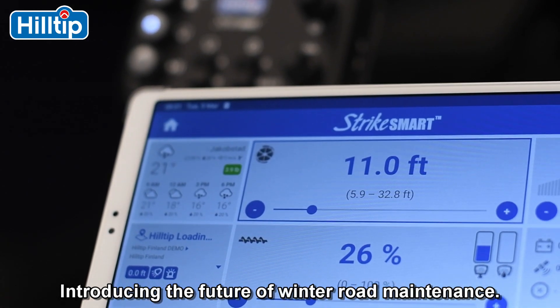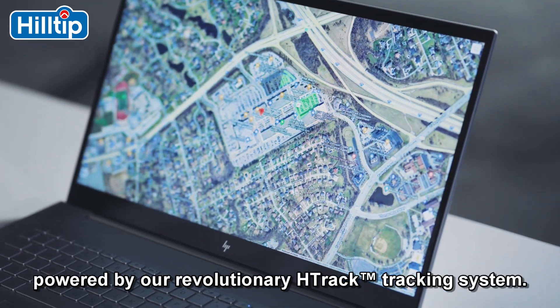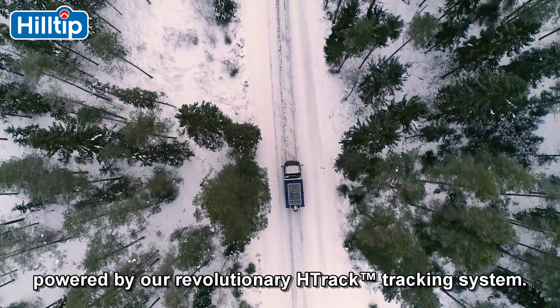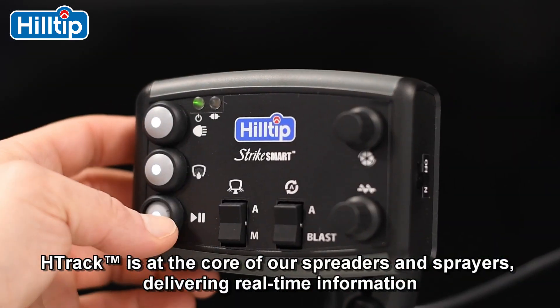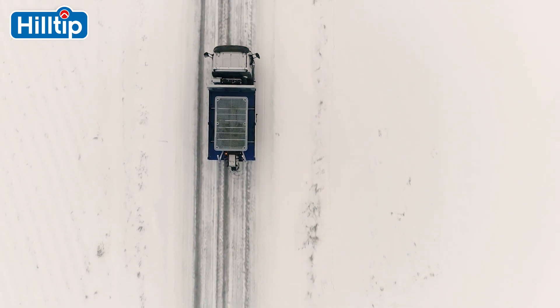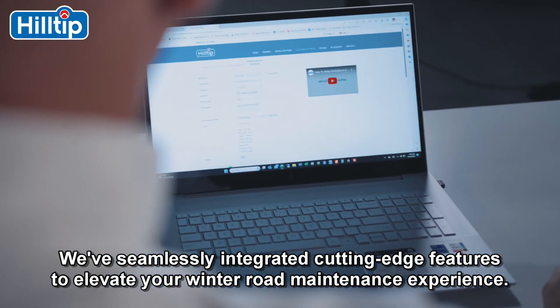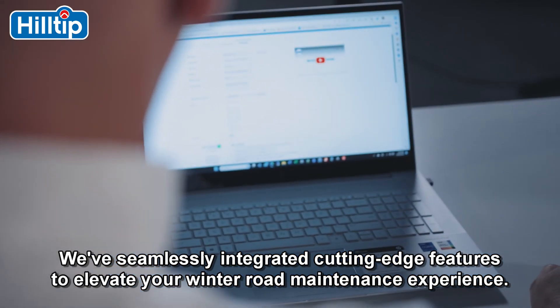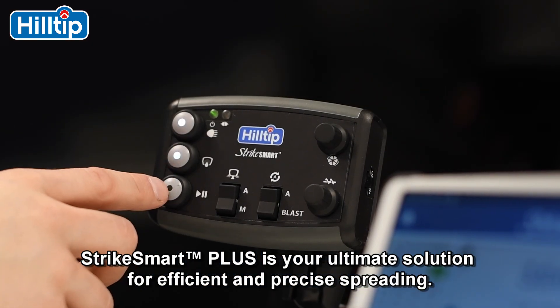Introducing the future of winter road maintenance: the Strike Smart Plus control system, powered by our revolutionary H-Track tracking system. H-Track is at the core of our spreaders and sprayers, delivering real-time information and unparalleled control over your fleet. We've seamlessly integrated cutting-edge features to elevate your winter road maintenance experience. Strike Smart Plus is your ultimate solution for efficient and precise spreading.